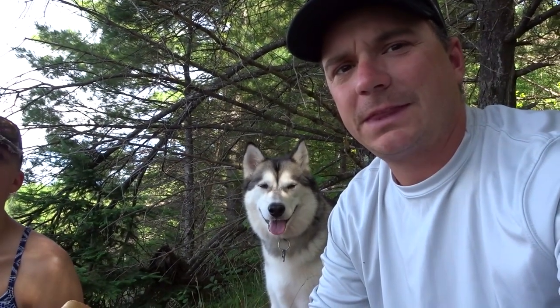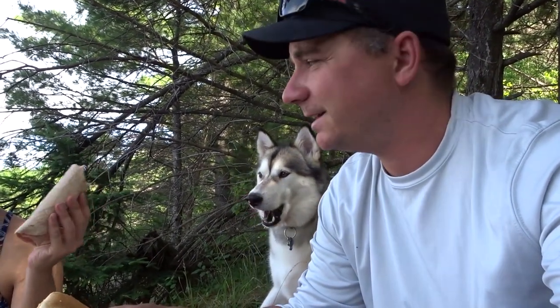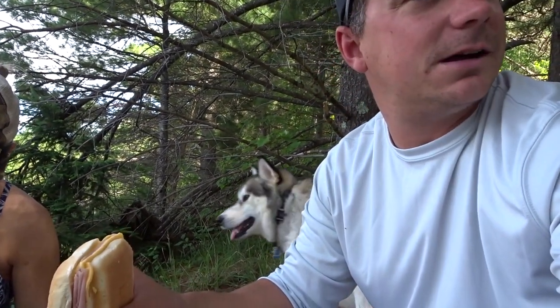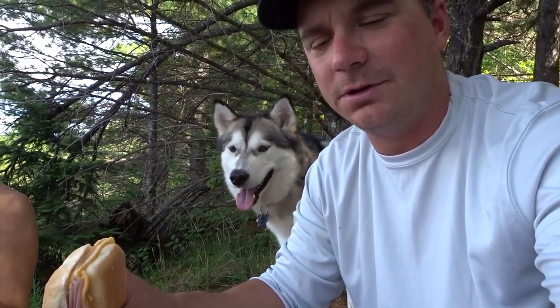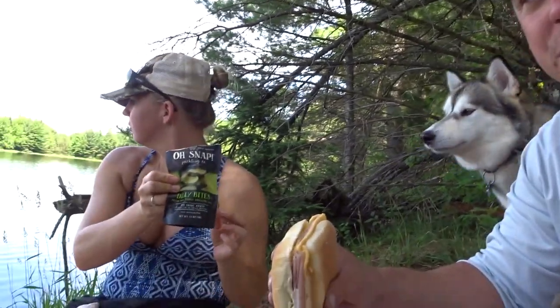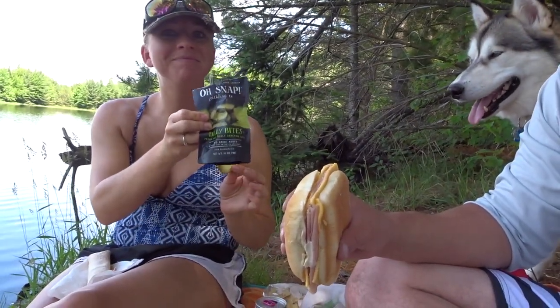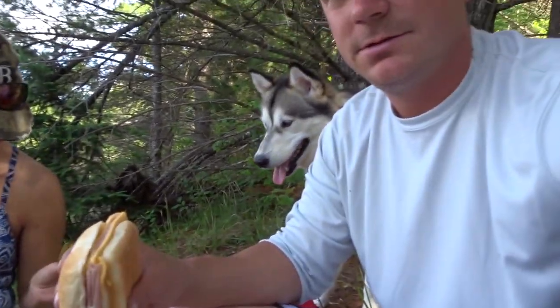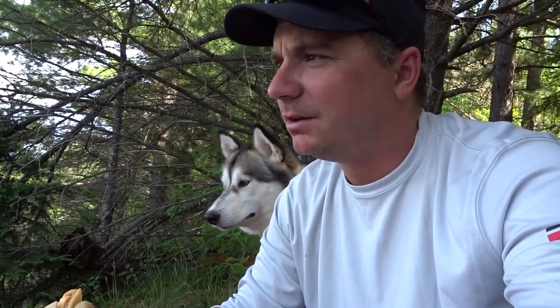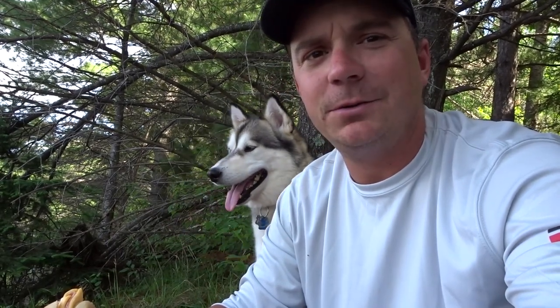We're out here on the Willow Flowage and it's lunchtime. So we're going to have some fine dining here on this little spot we pulled up to. We've got some O-snap pickles, which Hunter is a fan of. We've only caught two pikes so far — not worth videotaping. We're going to keep on keeping on and see what happens.